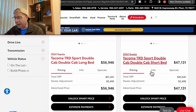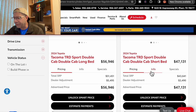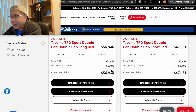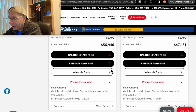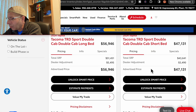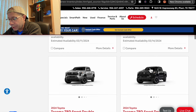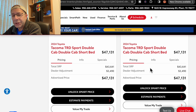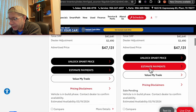Moving on, we have a TRD Sport double cab at $56,946. This does have a rather hefty dealer adjustment of $5,495, due in on March 11th. Seems like March 11th is the hot date for these. There's another double cab at $47,131, due March 14th. Then two more double cabs, $47,131 each, both with dealer adjustments, both due on March 19th.